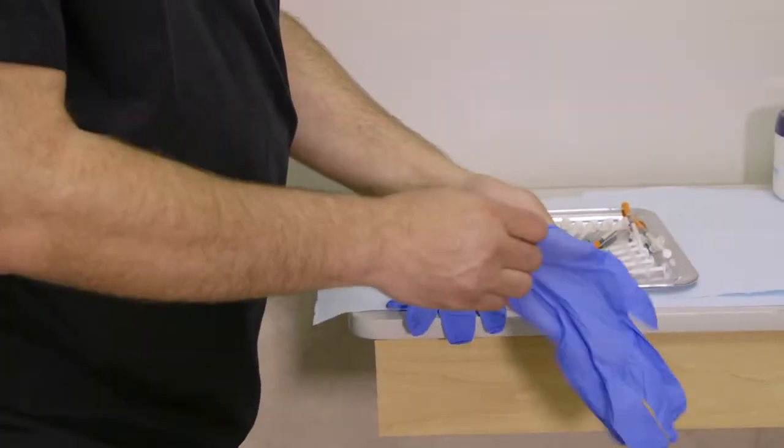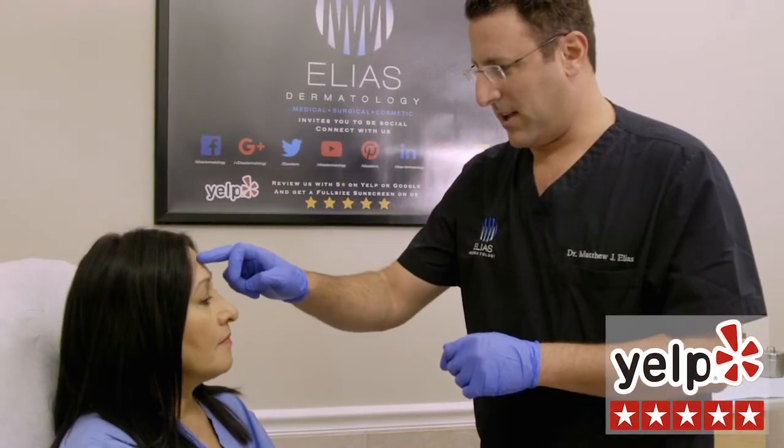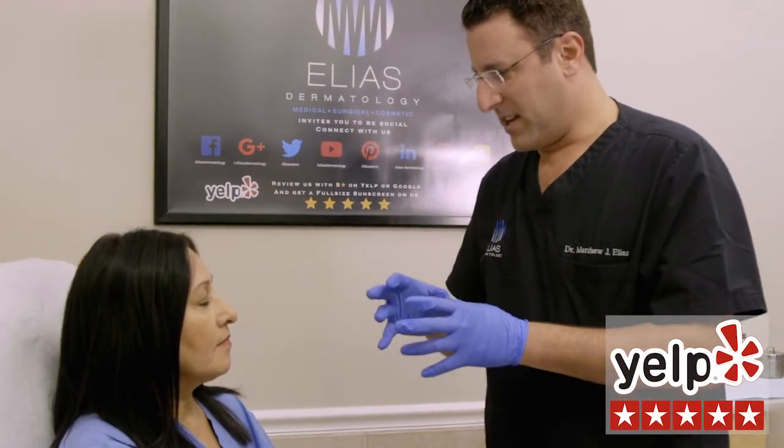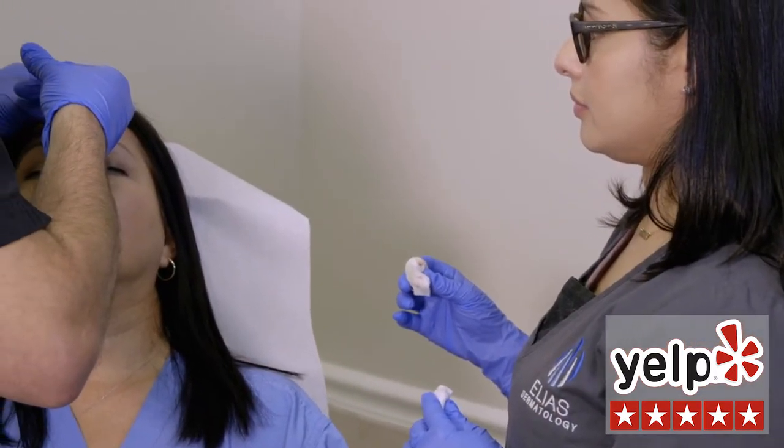I'm Dr. Matthew Elias, and at Elias Dermatology, we perform thousands of Botox procedures a year. Botox is an amazing treatment that we use to treat wrinkles. We can use it to relax wrinkles on the forehead, the brow, and the crow's feet.